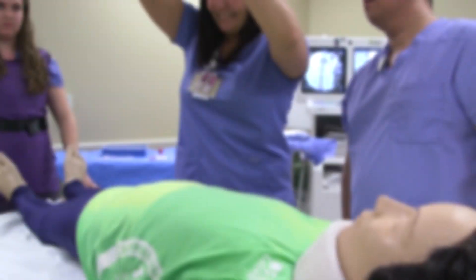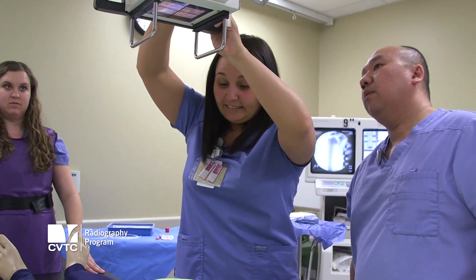Radiography is a two-year associate degree program, and when students graduate from our program they're able to work as a diagnostic radiologic technologist in a hospital or clinic setting.